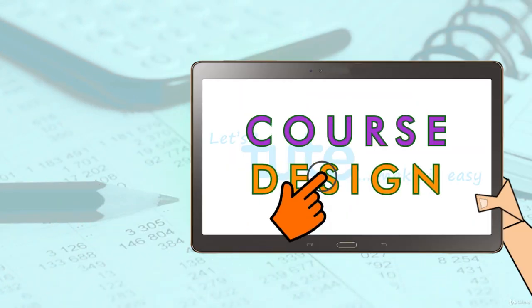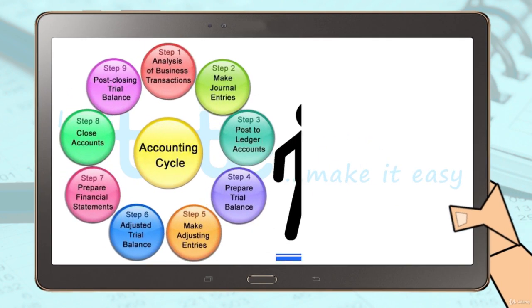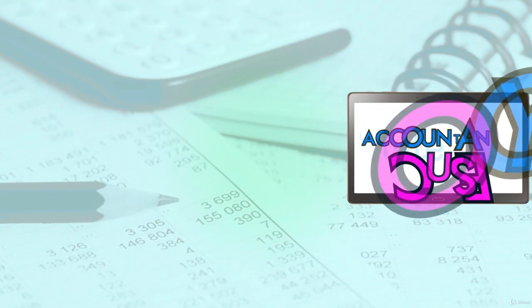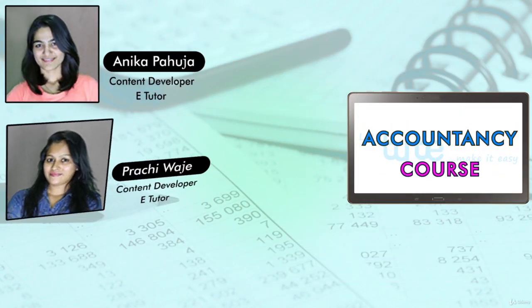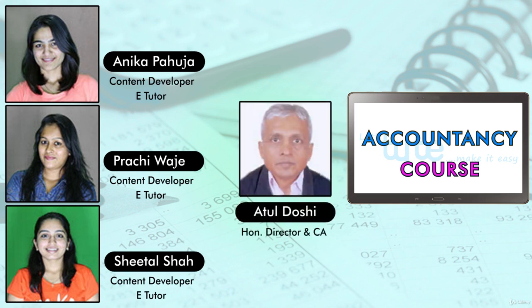Here's a course for all of you to help you understand each and every step in the basic process of preparing financial statements. Our course is prepared by a qualified team of accounting professionals under the guidance of chartered accountant Mr. Atul Doshi.